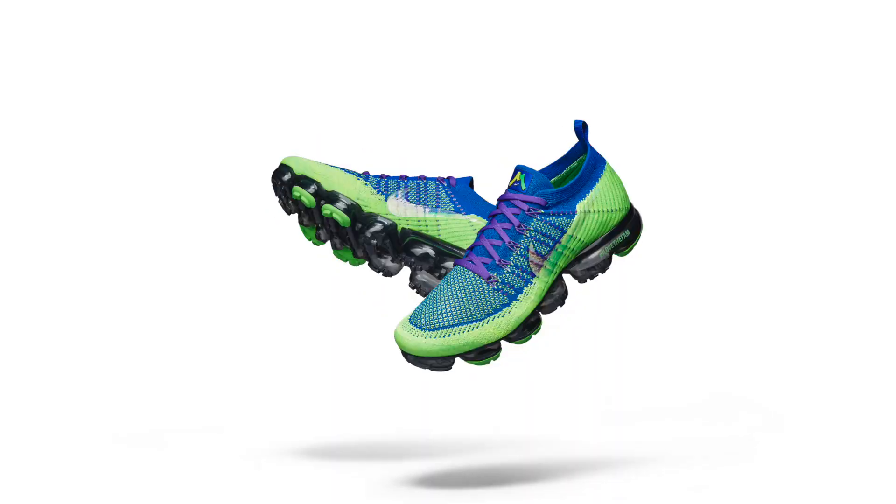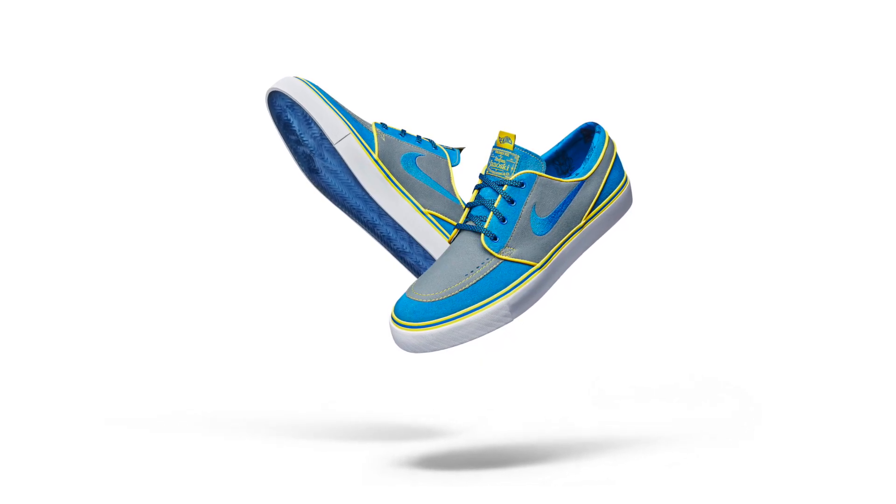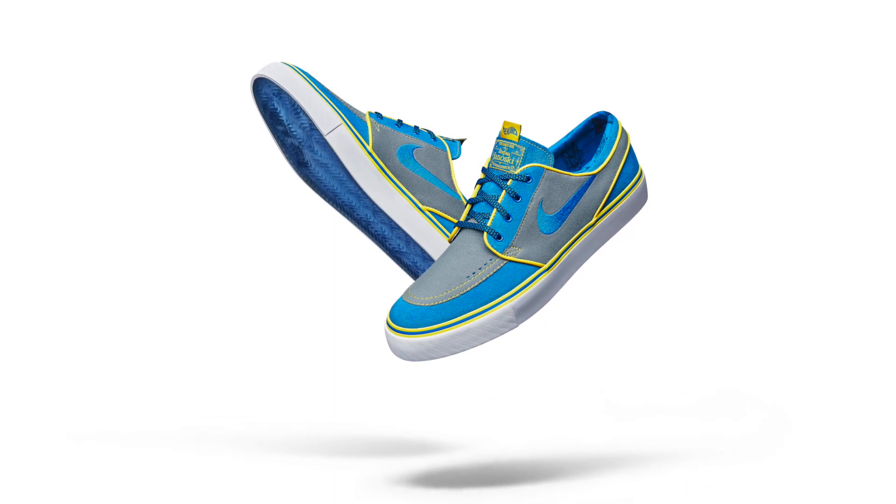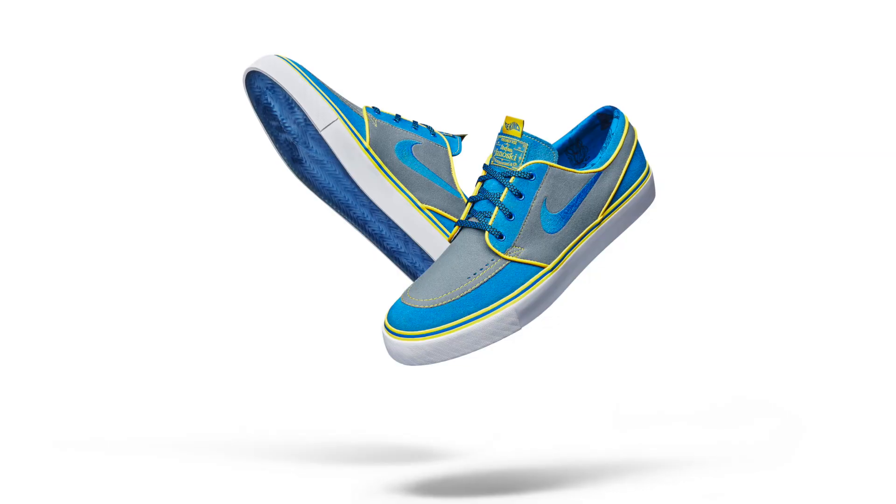We are going to rank the six sneakers, from least favorite to most favorite. My least favorite out of the collection is the Janoski, designed by Tylan Hibbard. I actually think it's a pretty cool colorway, but the reason I say least favorite is I don't wear Janoskis.